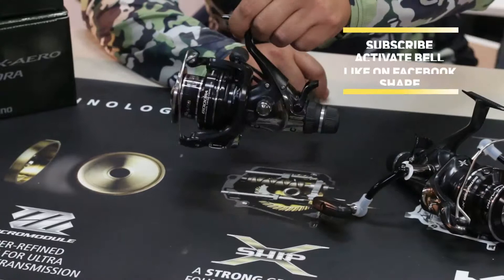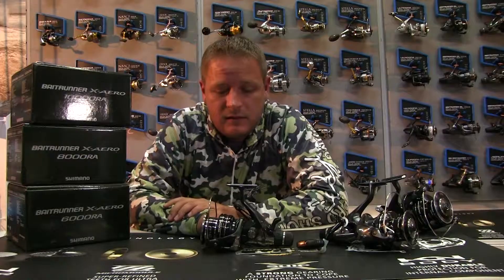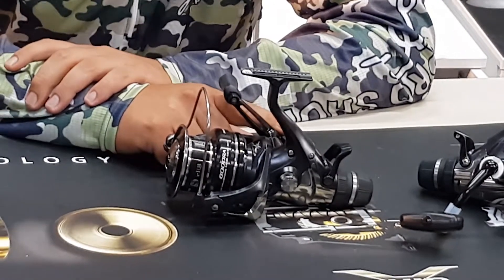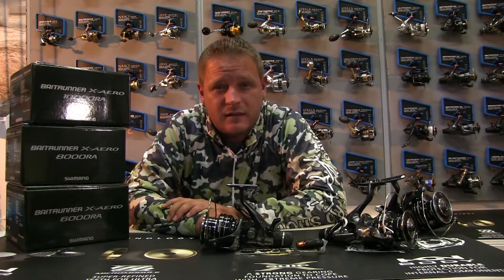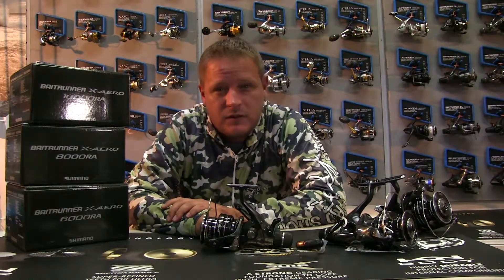We're going to have a look at the 6000 X-Aero. The reel comes with a double handle — it's the only reel in the 2000 and 3000 models that does come with a double handle. All the 8000s and the 10000s only come with a single handle, but you can order the double handles on the bigger models should you wish to.